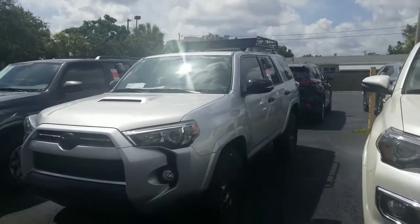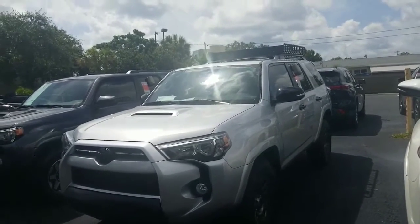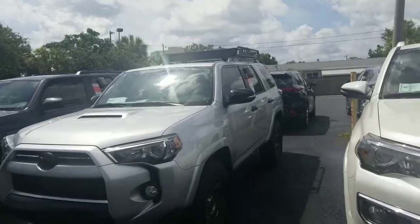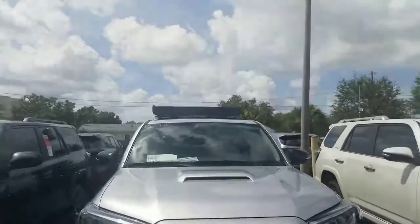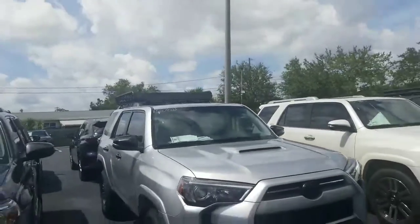Then we have a Venture series which is a little less expensive than the TRD Pro and has a lot of the same features and look, including that big Yakima rack up on top.